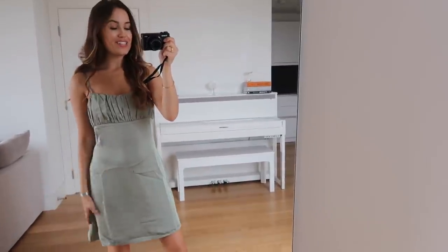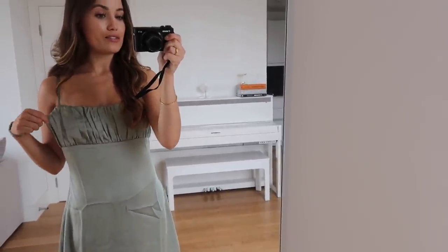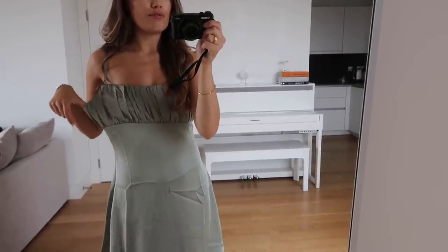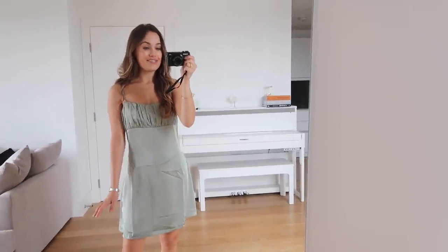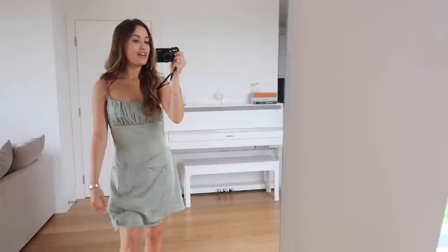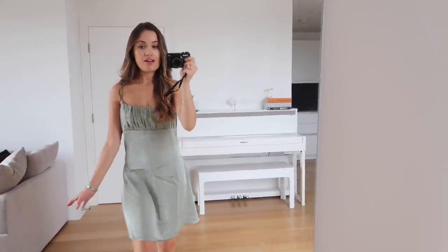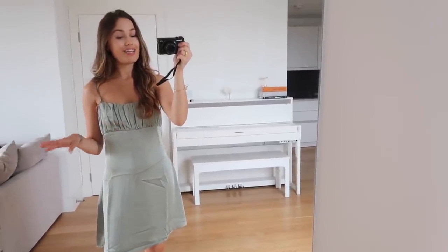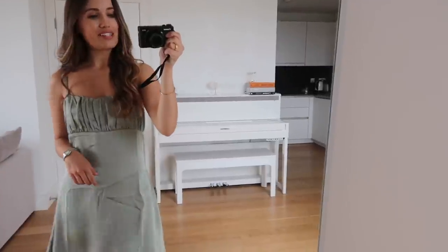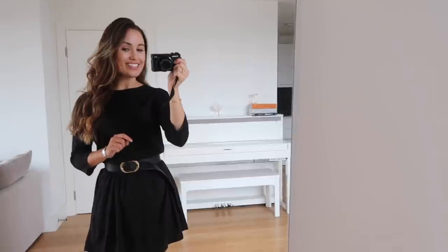Next up is this sage silky mini dress and to be honest it really doesn't fit me — it's just way too big. Maybe I should have gone for the four. It's such a shame because I actually think this is such a lovely dress — it's also slightly too long. On the model it looked absolutely gorgeous. I love the color and all of the detailing around the bust, and it's the kind of dress you could either dress up or down. I'm really sad it doesn't fit me.